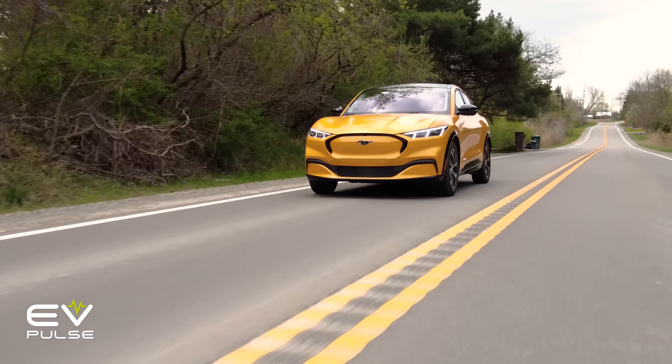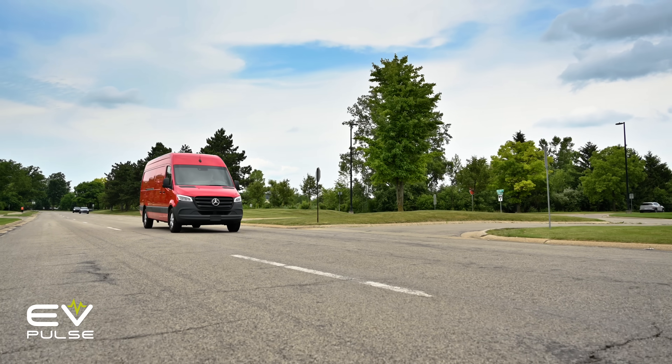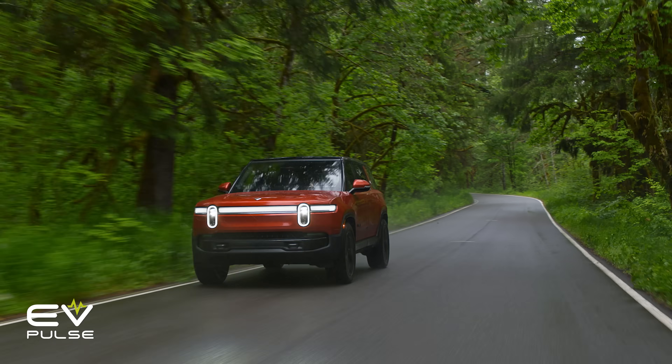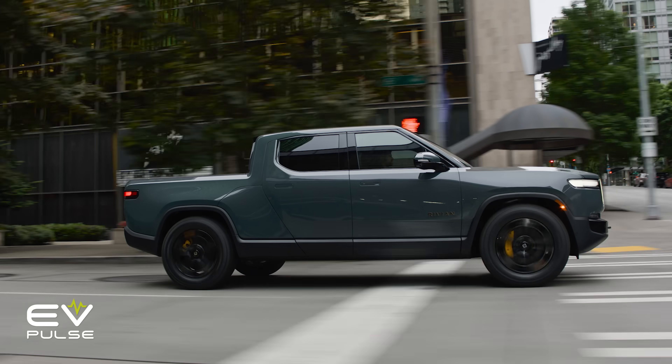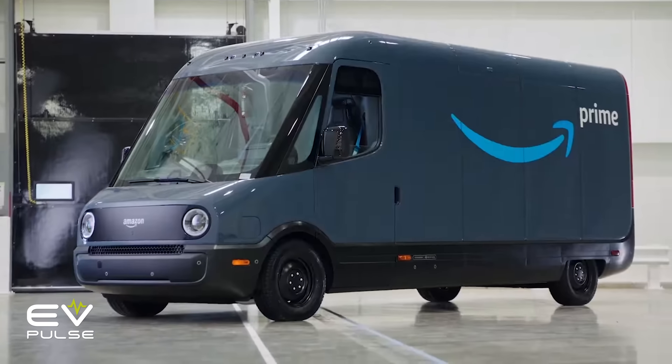Not many vehicles are offered with LFP batteries in the U.S. today. Entry-level versions of the Ford Mustang Mach-E SUV and Tesla Model 3 sedan come with one, and so does the Mercedes-Benz eSprinter. Additionally, 2025 Rivian R1S and R1T models with the standard battery pack are LFP, as is the Rivian electric delivery van. The relatively limited availability of LFP batteries in the U.S. today will almost certainly change in the coming years, as this chemistry has important upsides including greater affordability.